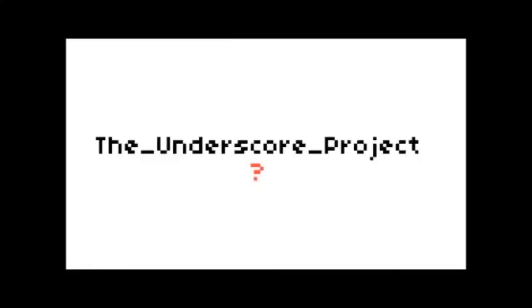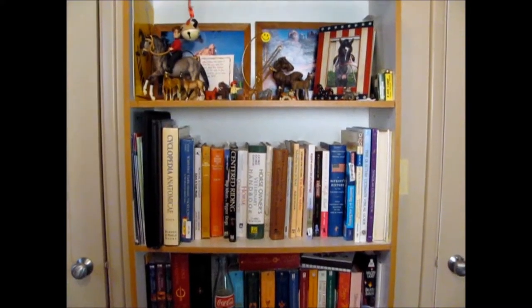Oh, hello there! It must be Friday. Okay guys, so this is my bookcase.